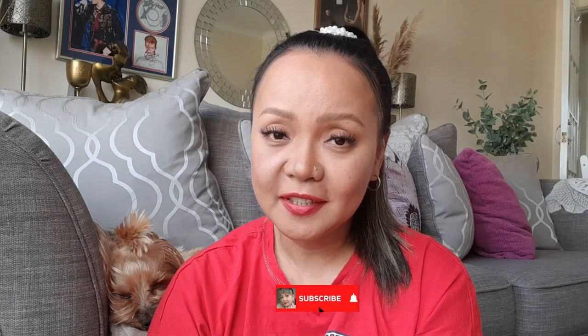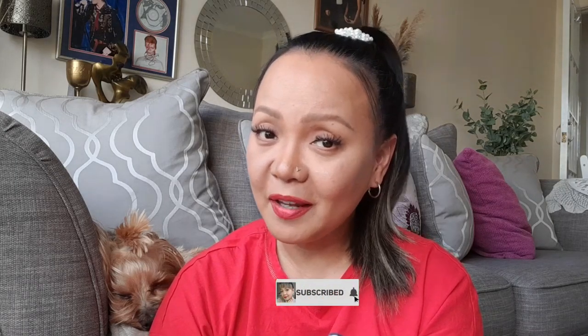Hello everyone, welcome back to my channel and welcome back to a brand new video. I hope you're all doing well. Today it's lovely and hot out there, so make sure you remember to hydrate. Anyway, if you are new to my channel, hello, my name is Kat. I do lifestyle videos. If you haven't already, subscribe to my channel for more content just like this, click the bell icon so you get notified whenever I have a new upload, and give this video a thumbs up — I would very much appreciate it.